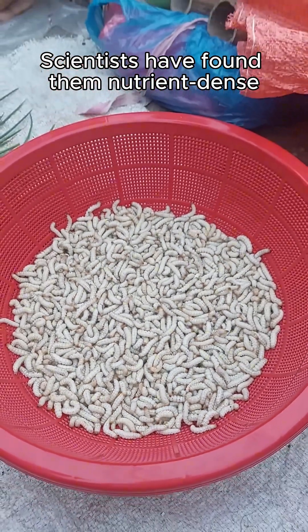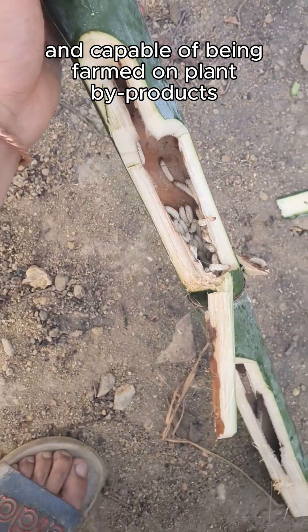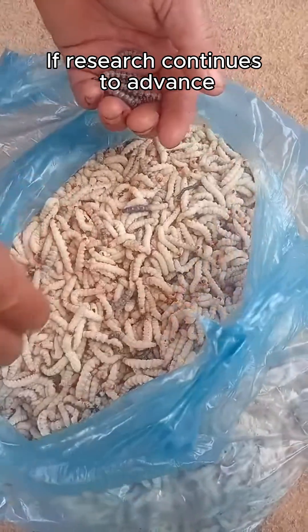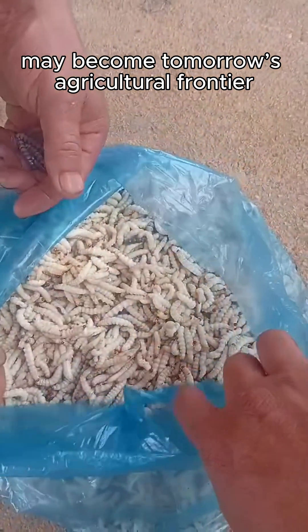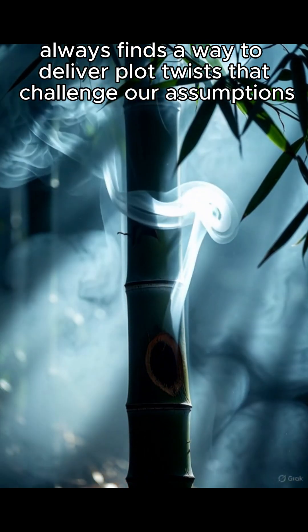Scientists have found them nutrient-dense, fast-growing, eco-friendly, and capable of being farmed on plant byproducts. Some pilot studies even show their protein levels surpass certain meats. If research continues to advance, today's pest may become tomorrow's agricultural frontier. Nature always finds a way to deliver plot twists that challenge our assumptions.